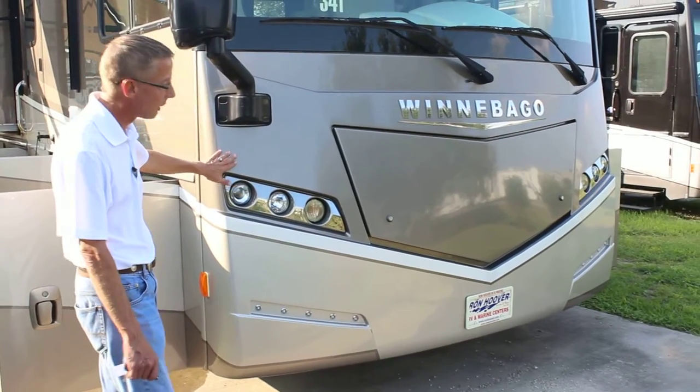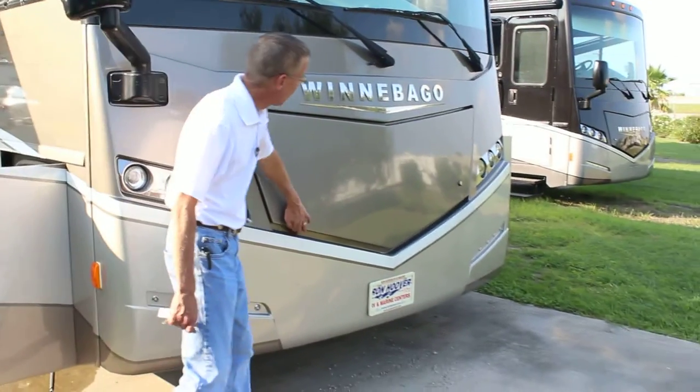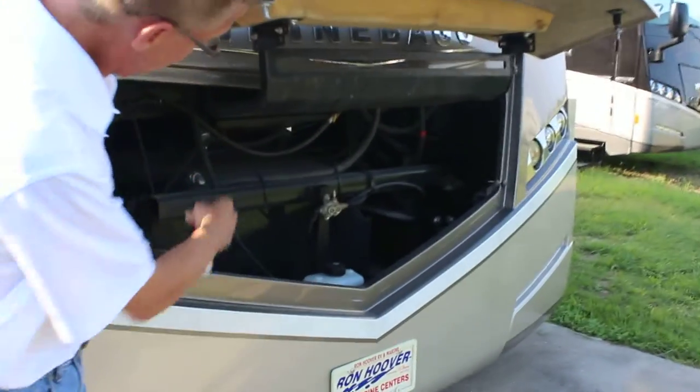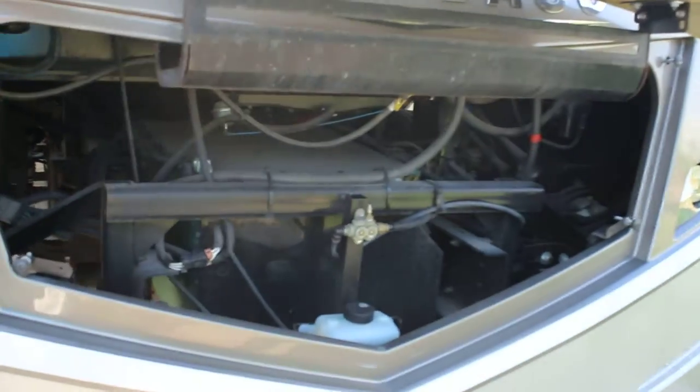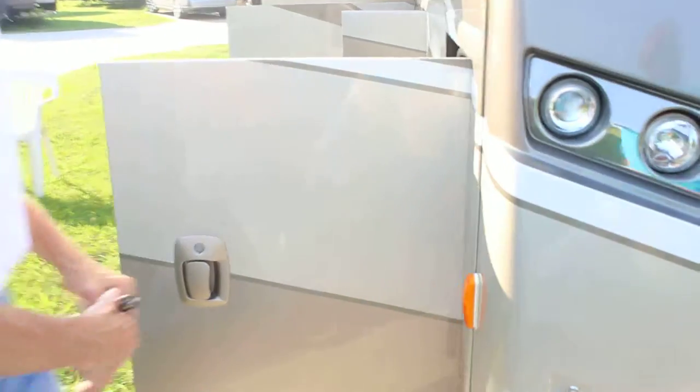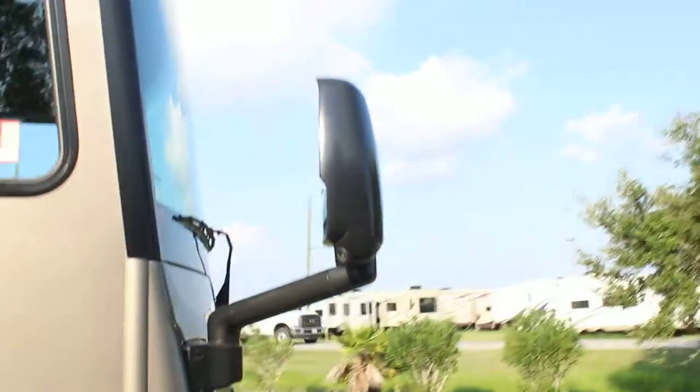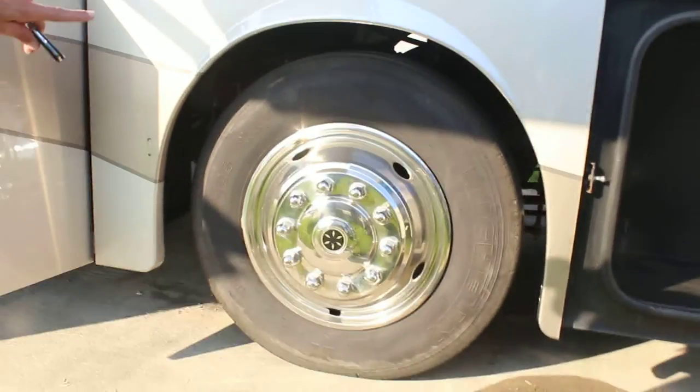Take it to the car wash and rinse it straight off. Access at the front of the coach is to your 6,000 watt on-board generator. Rear-view mirrors with side cameras, storage underneath the passenger seat, sitting on 22.5 inch Alcoa rims with Michelin tires.